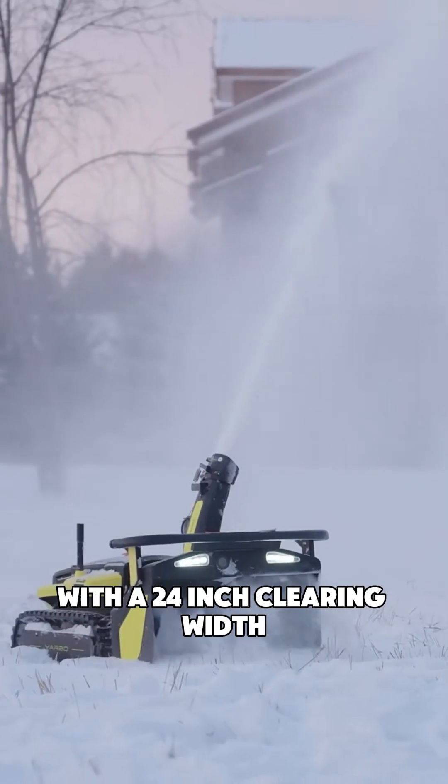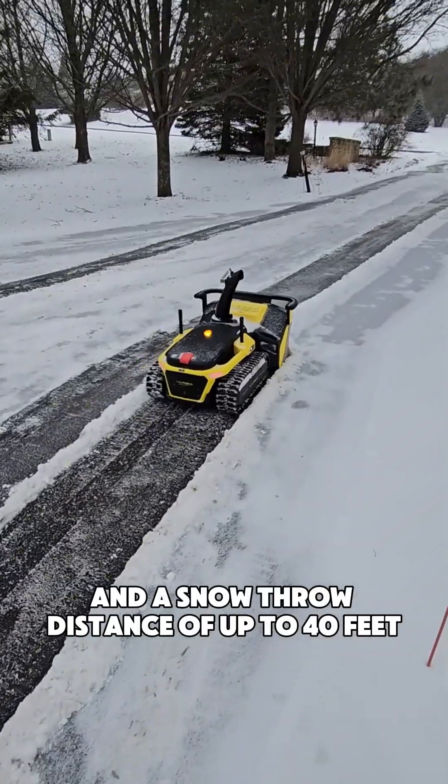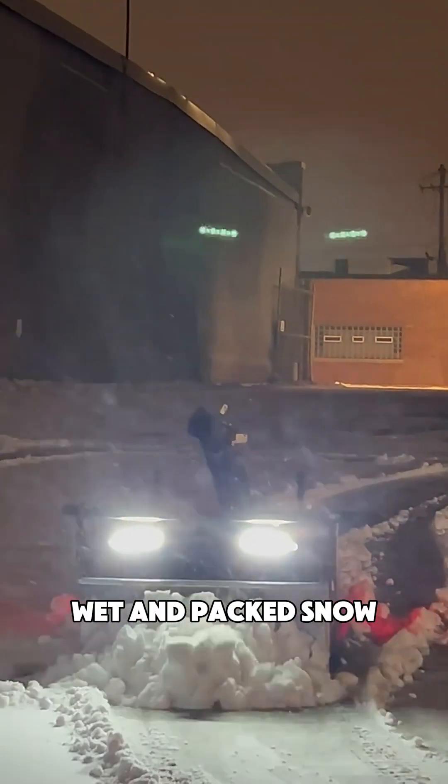With a 24-inch clearing width, a 12-inch intake height, and a snow-throw distance of up to 40 feet, it efficiently handles dry, wet, and packed snow.